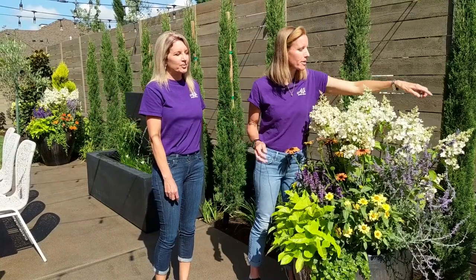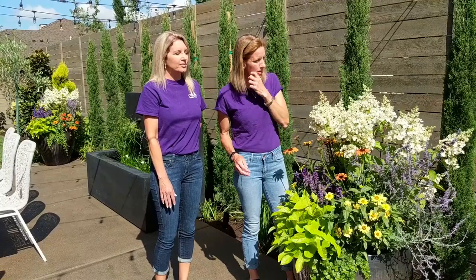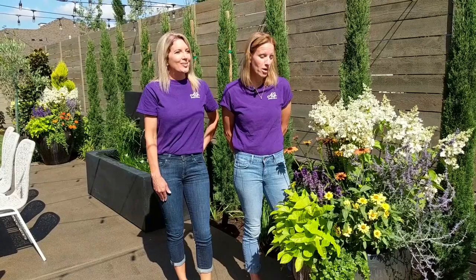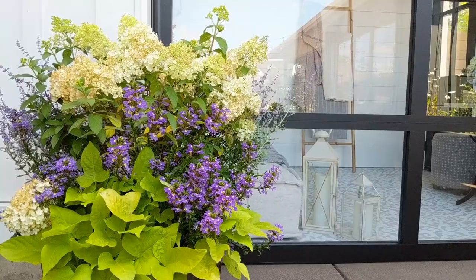These plants mimic what is going to be in their landscape here, so it'll be a cohesive look once everything blooms. For one, I want to do more of it — it was a really fun job and we would love to do it again.